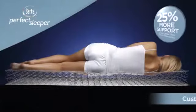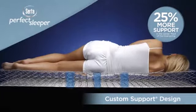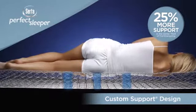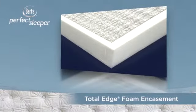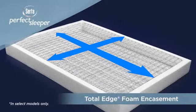Plus, our custom support design provides up to 25% more support in the center third of the inner spring, helping to provide your body with more support where you need it most. Finally, a custom-designed version of our Total Edge foam encasement system provides the flexibility needed to use the mattress with an adjustable foundation while also helping to prevent roll-off or sag at the edge of the mattress.